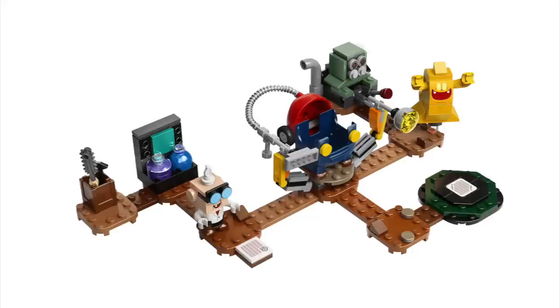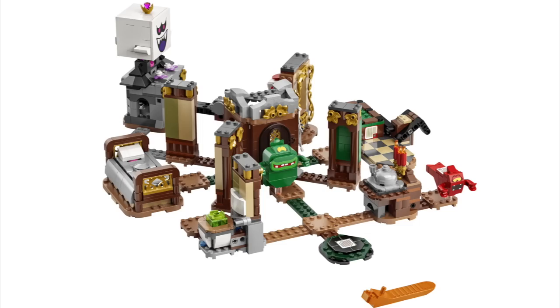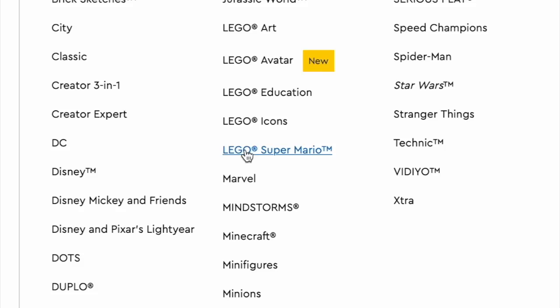For Mario, we've got Bowser's Airship, Bowser Jr.'s Clown Car, Luigi's Mansion Lab and Poltergust, Dory's Beachfront, Luigi's Mansion Entryway, Big Urchin Beach Ride, Luigi's Mansion Haunt and Seek, Fuzzy Flippers, and the Character Pack Series 5.